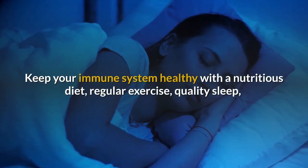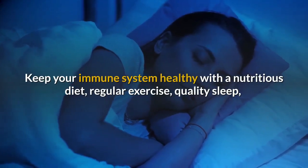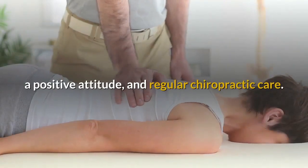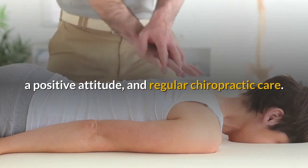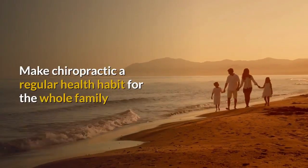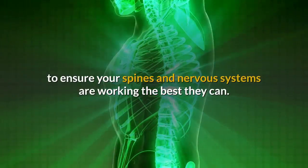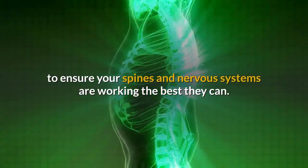Keep your immune system healthy with a nutritious diet, regular exercise, quality sleep, a positive attitude, and regular chiropractic care. Make chiropractic a regular health habit for the whole family to ensure your spines and nervous systems are working the best they can.